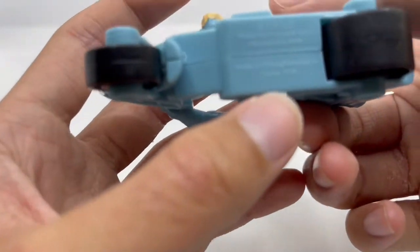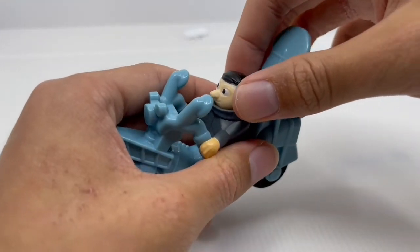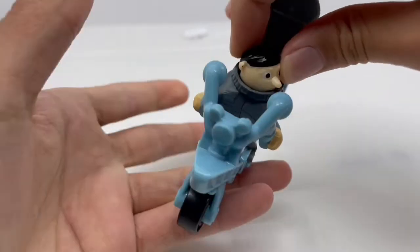There are some markings on the bottom indicating it's made in China. Another detail worth noting is that Gru's head can rotate left to right — it's really stiff, but it can rotate, which is really cool.